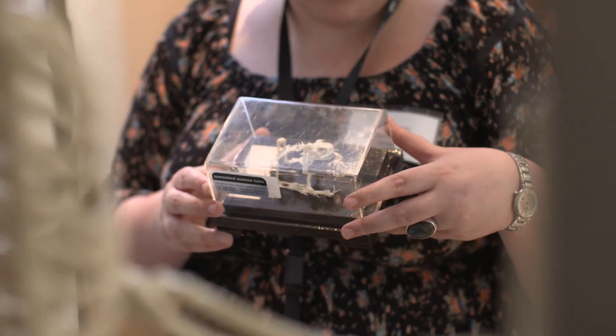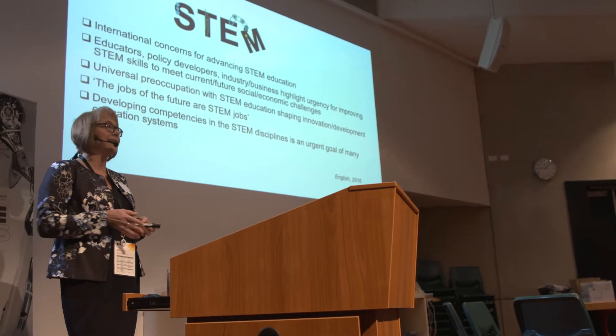It's absolutely critical that we have teachers on board, engaged and enthusiastic to teach STEM in schools.